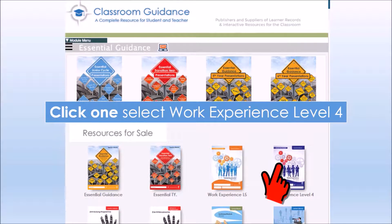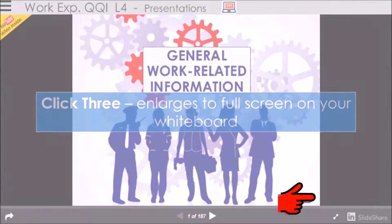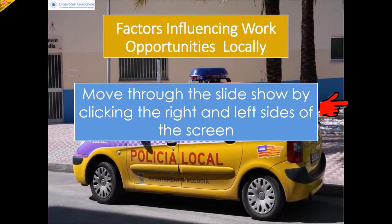Click 1 selects your Minor Award, click 2 selects the Unit, click 3 enlarges to full screen on your whiteboard. Move through the slideshow by clicking the right and left sides of the screen.